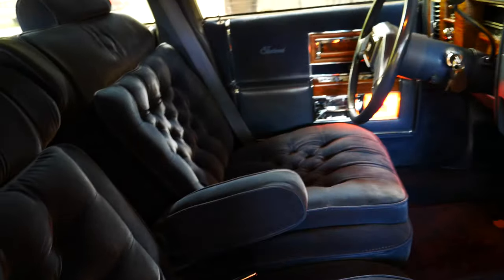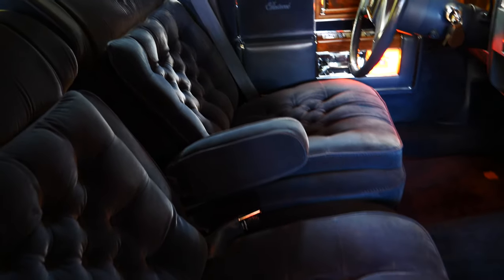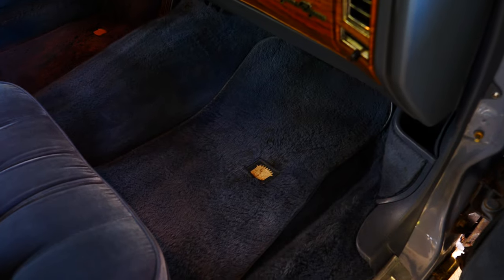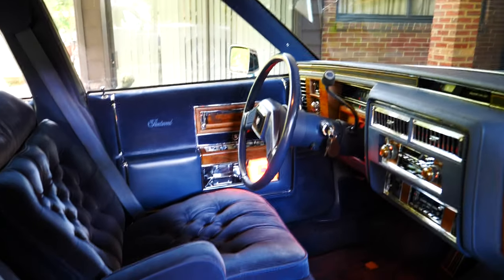All things being equal, I would pick velour over leather — it wears better, I think it's more comfortable, softer, and just so elegant with that velvety look. Front and back seats, the front carpet is beautiful. It had clear rubber floor mats over the original Cadillac floor mats, which are still there. This car was loved — no cracks in the dashboard, the steering wheel is immaculate, the door panels are excellent.